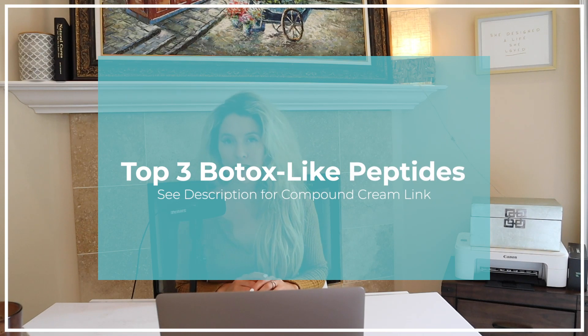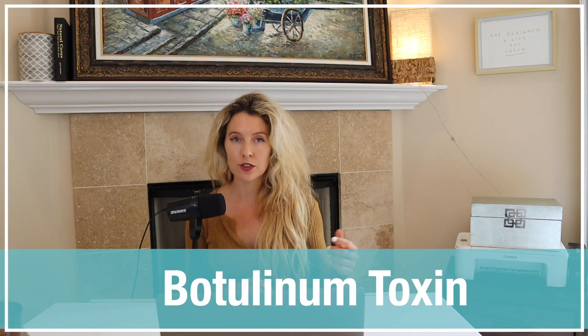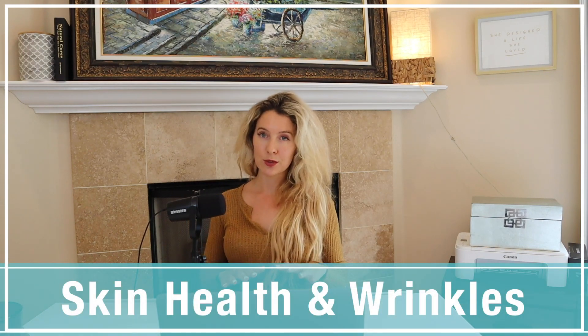Today we're going to talk about the Botox-like peptides. These are three different peptides that are combined to produce a similar effect to what Botox does. Botox, or botulinum toxin, is something that's injected into wrinkles to actually paralyze that muscle from contracting. I'm going to walk you through the three Botox-like peptides we can use aside from injectable Botox to improve skin quality as you age and reduce wrinkling.